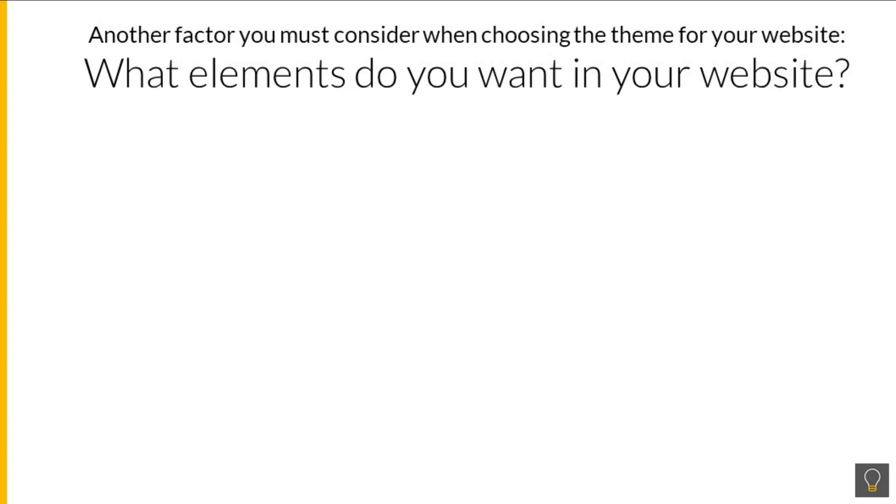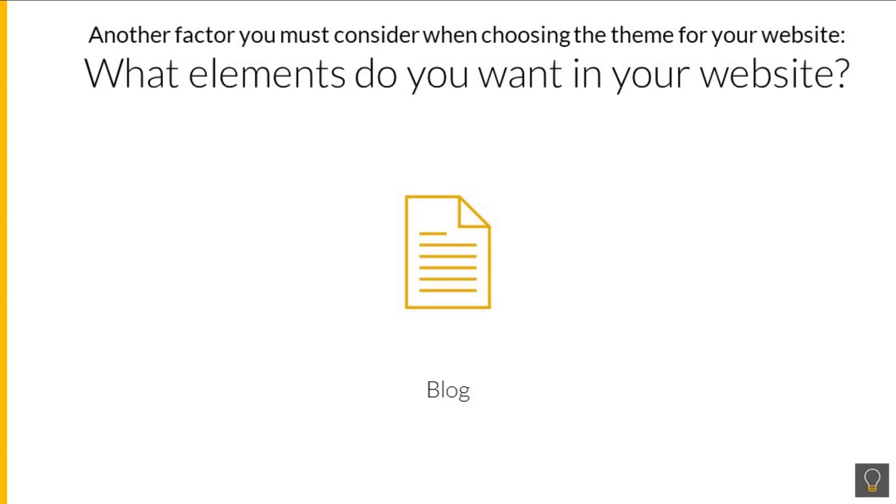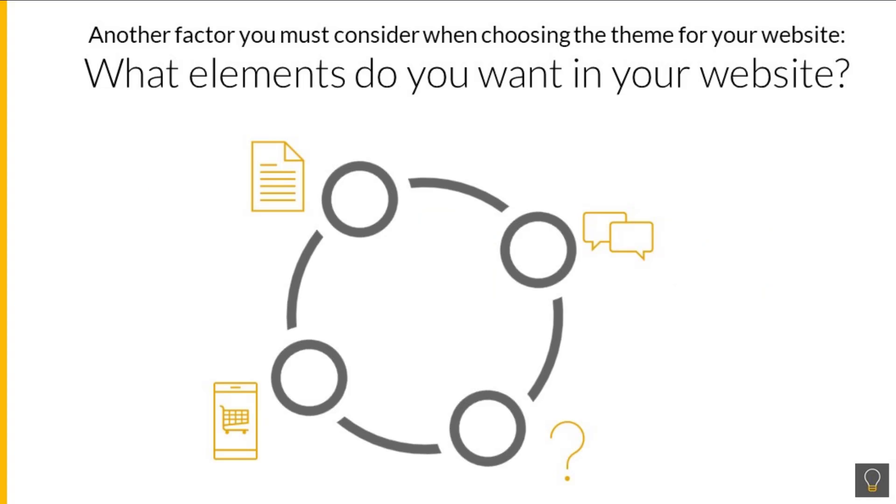What elements do you want in your website? Do you want it to have a blog incorporated right into the design? Are you going to have products for sale and need to incorporate a shopping cart into your site? Will you have a forum on-site for all visitors, for paying customers only, or no forum at all? You need to determine what elements your site will have, then find a theme that has all or most of these features already built in.